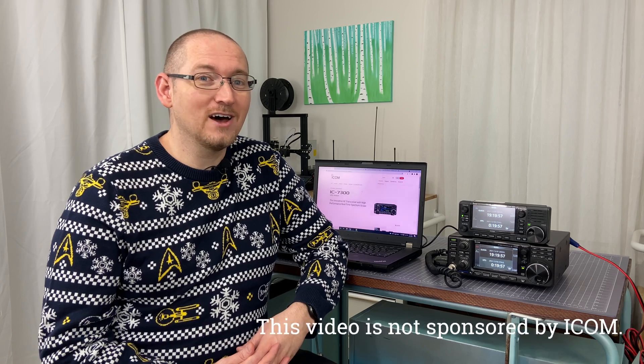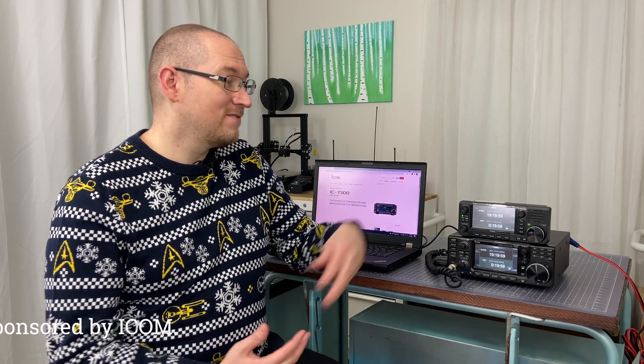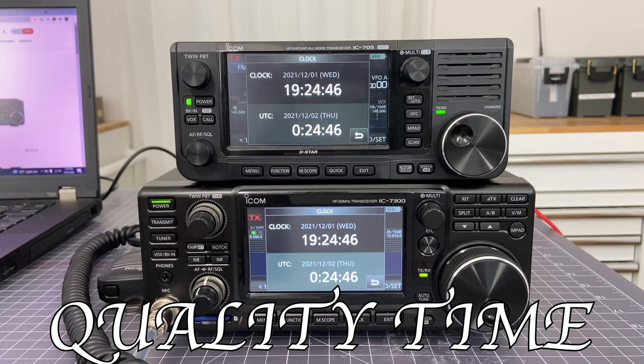Hey there. Got the time? Well, one of the five love languages is quality time. And thanks to ICOM, in this holiday season, they have given us quality time.